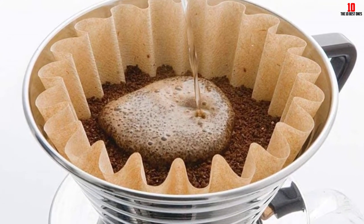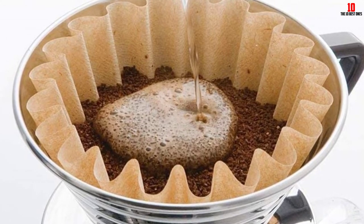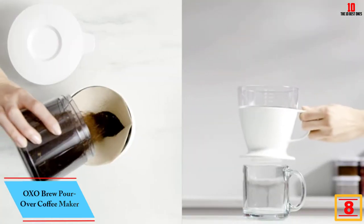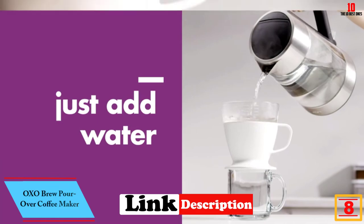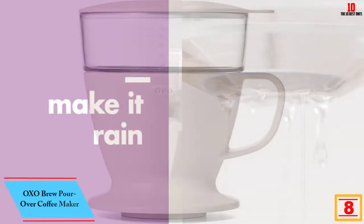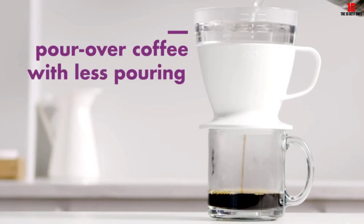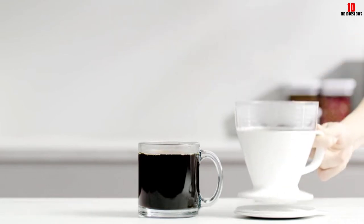At number 8 we have the OXO Brew pour over coffee maker — a pocket-friendly offering from OXO. For newcomers to the art of pour over coffee, this brewer makes a superb entry point, giving you all the advantages of the brewing method without needing deep experience.